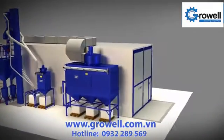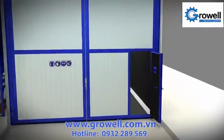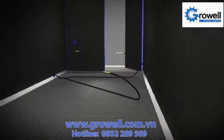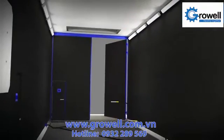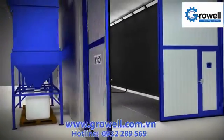Every air blast room is designed by our engineering department to fit the unique requirements of each customer. All components are tested and assembled prior to delivery to ensure that the blast room can be erected and operational in the shortest time frame.